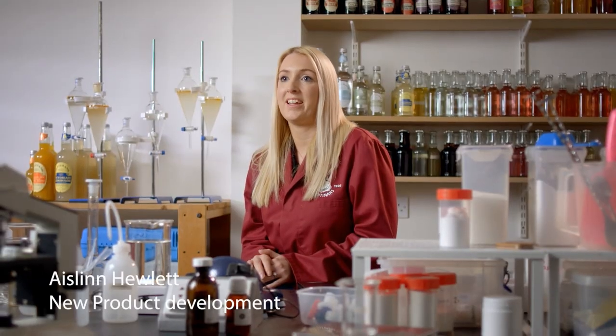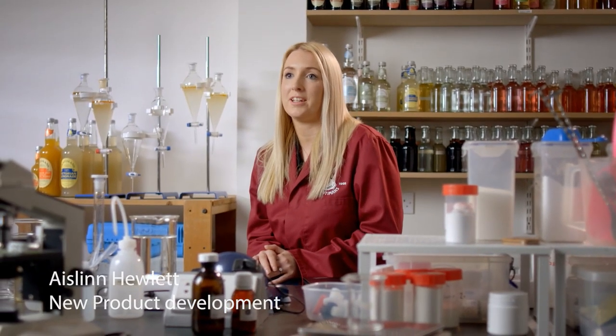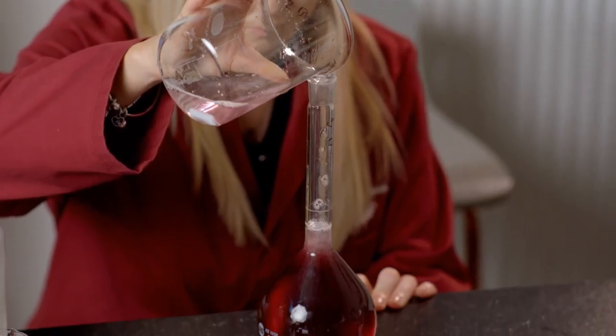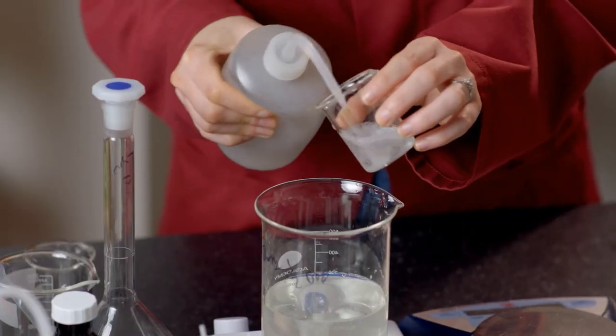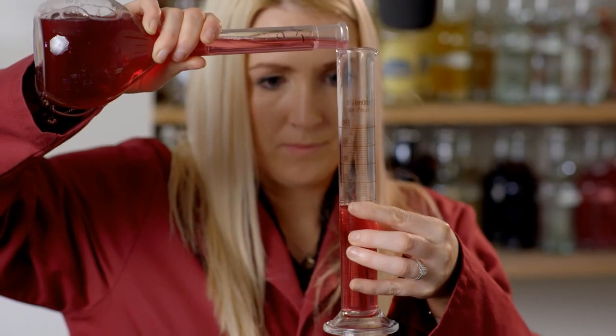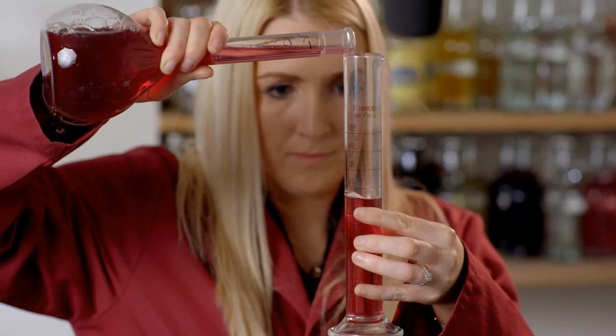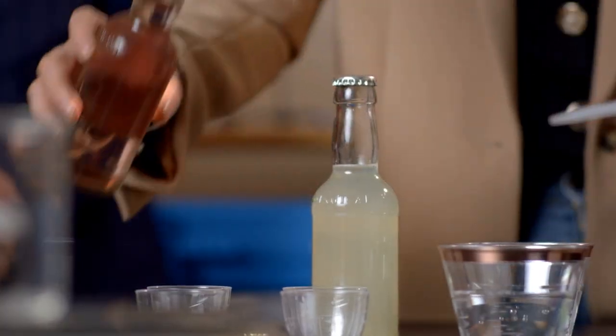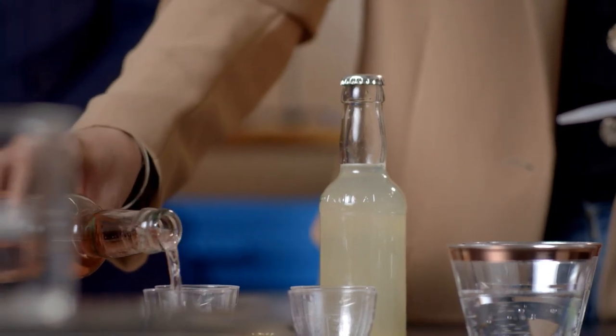I'm Ashlyn and I look after new product development here at Fentimans. I think what's unique about Fentimans is we actually are botanically brewed, which defines us differently against the rest of the market. Flavour absolutely is really, really important. Eldon signs everything off — it's his brand at the end of the day. By the point we get to Eldon, there are some nerves, but ultimately it's excitement to show what we've produced.